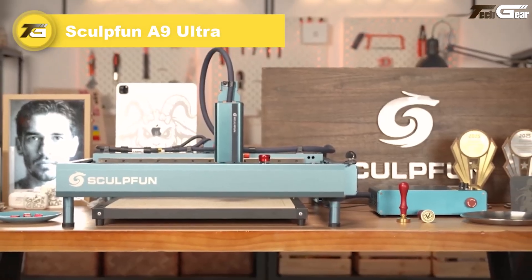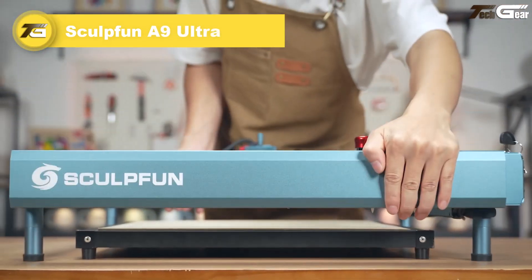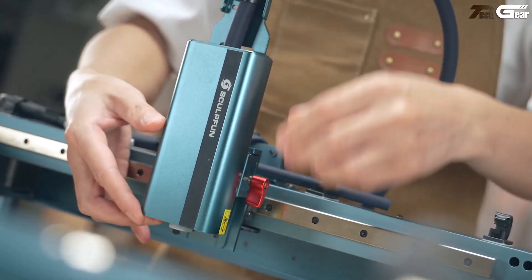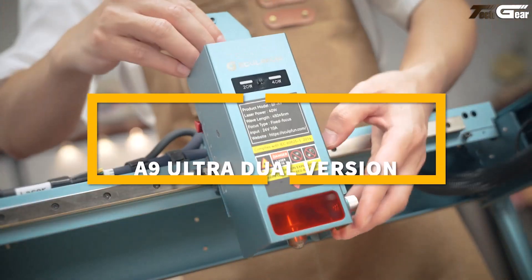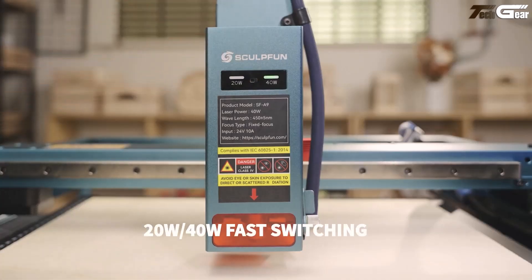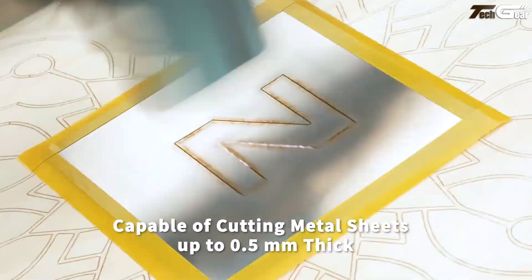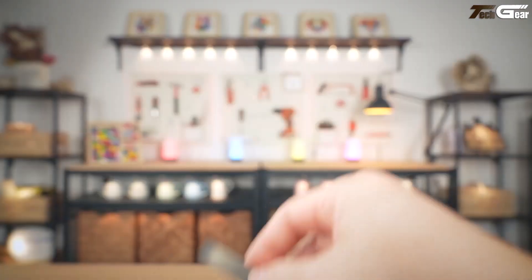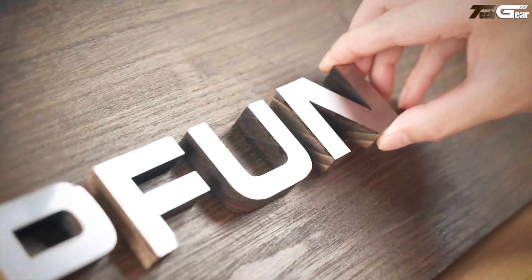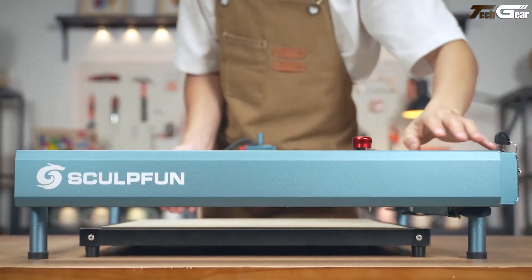Sculpt Fun A9 Ultra. The Sculpt Fun A9 Ultra feels like a powerhouse your workshop has been waiting for — solidly built, whisper quiet, and surprisingly fast. Sporting a 40-watt dual-mode laser switchable to 20 watts, it handles wood, acrylic, and even anodized aluminum with ease. You'll love its clever auto air assist that keeps smoke off the lens, and the sturdy all-metal frame with sleek industrial rails that ensure silky smooth moves.